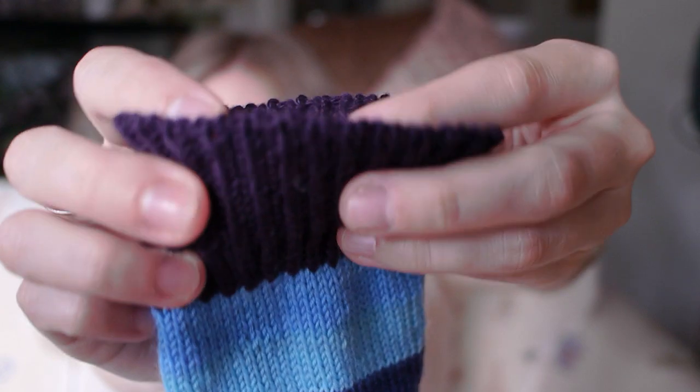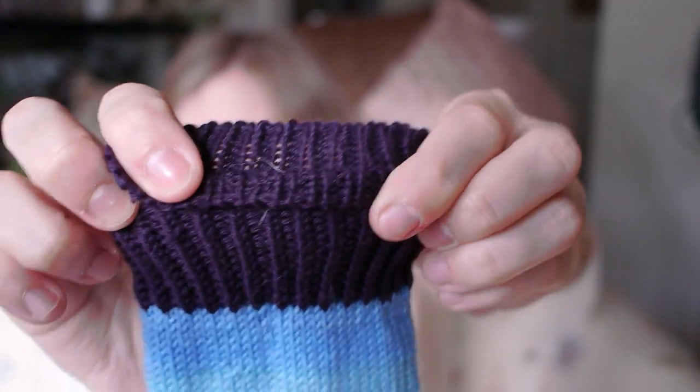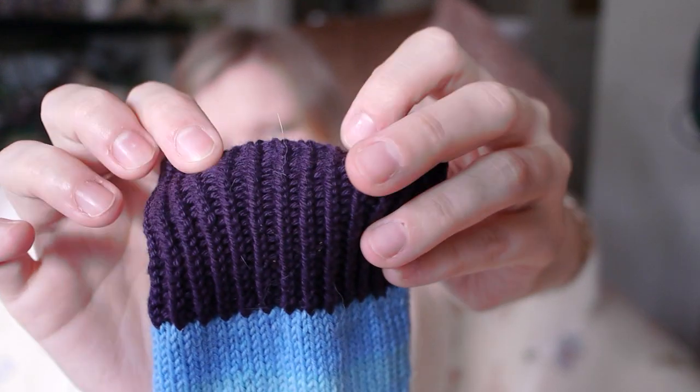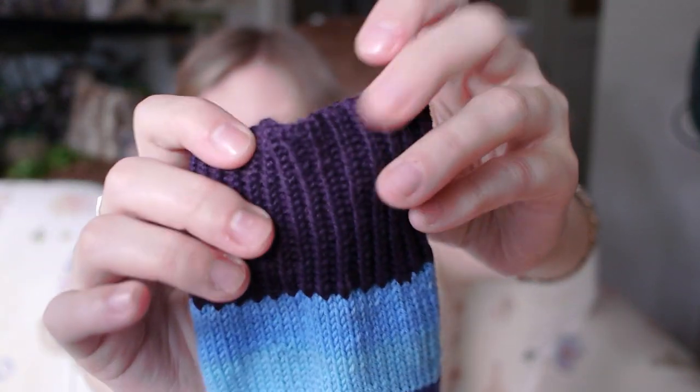My favorite bind-off for toe-up socks — also the Instagram question I'm answering — is the invisible 1x1 rib sewn bind-off. The combination of twisted 1x1 rib and this bind-off are my favorites. It looks like a tubular bind-off but is simpler to do and much stretchier, which I would not say about a tubular bind-off. I knit these toe-up to maximize the Felici.